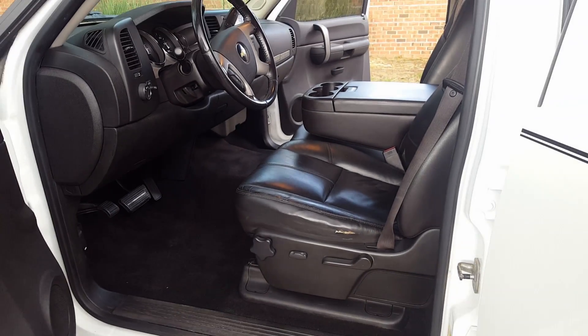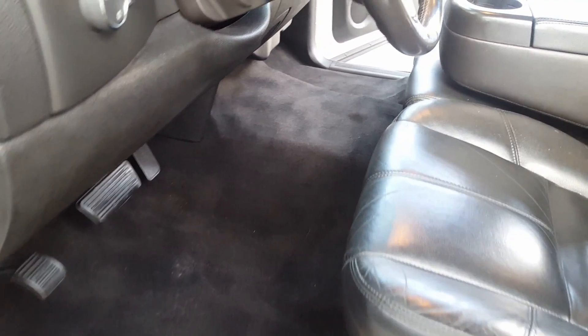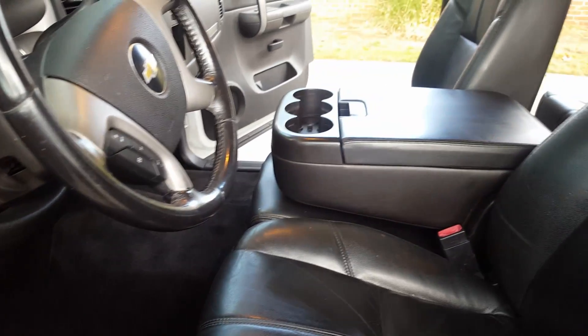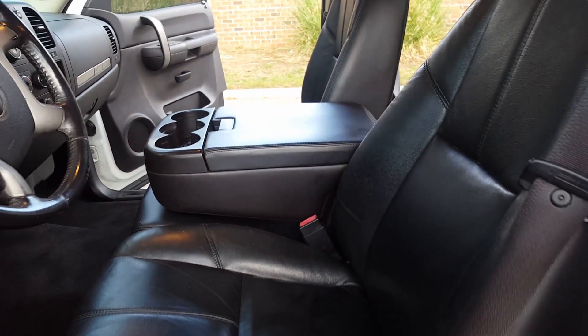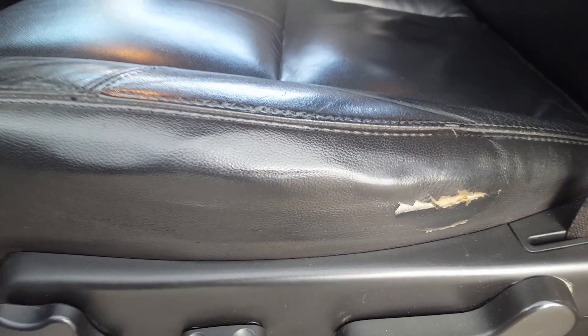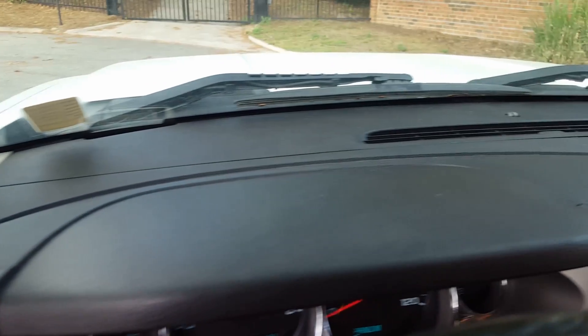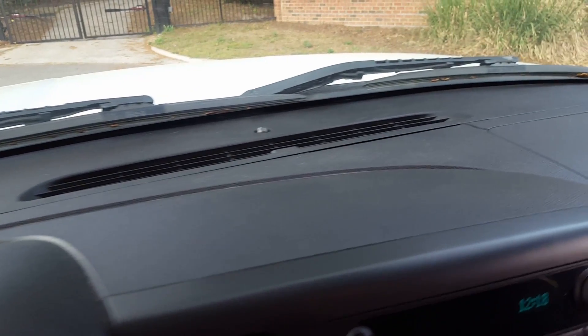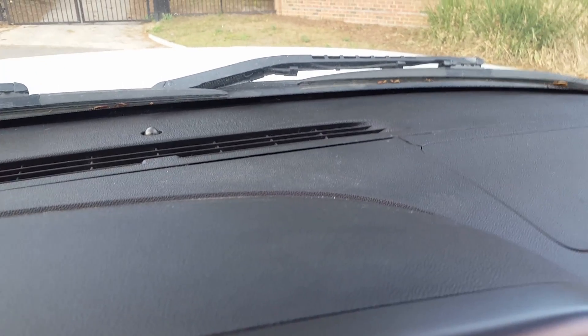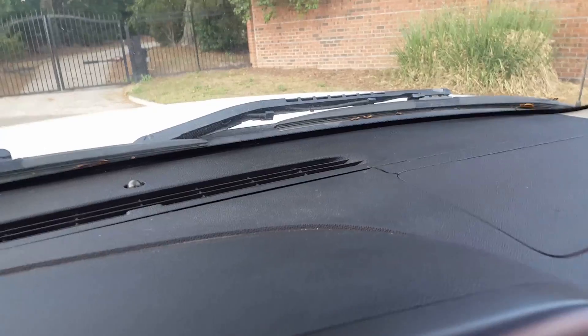It's clean on the inside. Take a look — everything's in good shape up here. No real noticeable stains or anything of that nature. It does have some minor wear and tear on the seat, which looks a whole lot better than a lot of them I've seen. The dash is looking good, with one minor crack in that spot, which is pretty normal if you've been looking at these trucks.